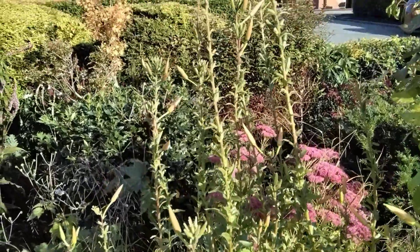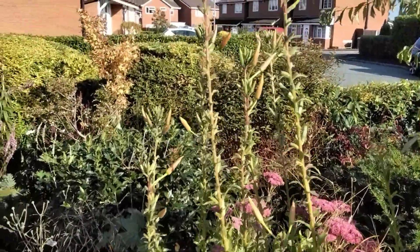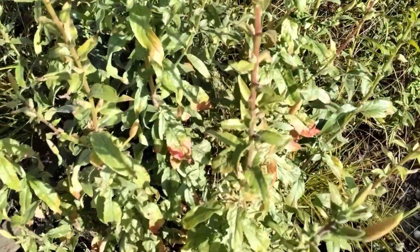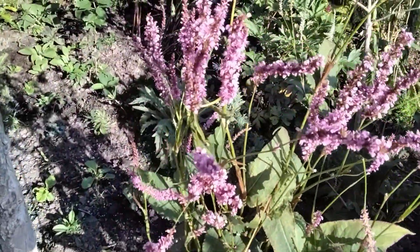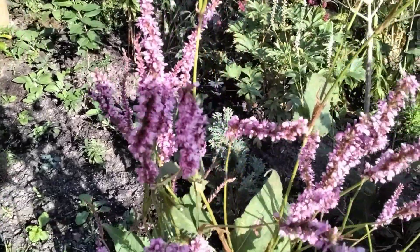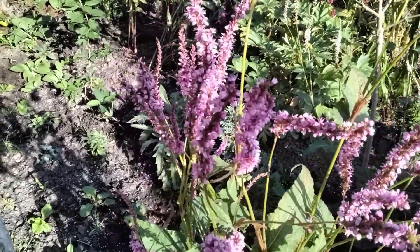Keith's already been out and cut yesterday's evening primrose flowers off. Look at all the buds still to come - these will all open when it goes dark. So here we go - all these are flowers and shrubs that attract the pollinators.